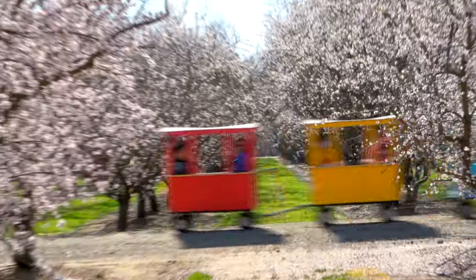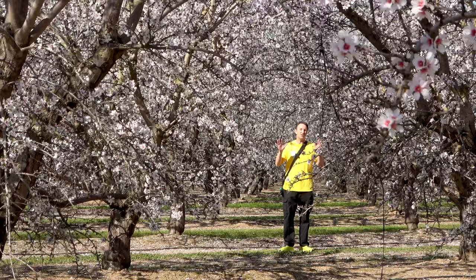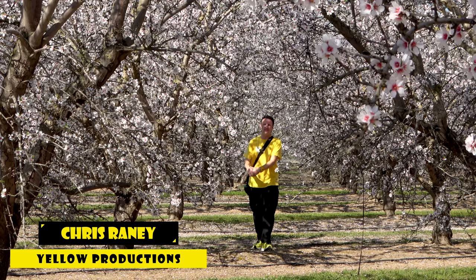For a few short weeks every year, California's Central Valley erupts in pink and white blossoms from the almond trees, and they're truly beautiful. I'm Chris, this is Yellow Productions. I do travel guides that are fun, informative, and entertaining, and in this video, I'm gonna show you around the best spots where you can see the almond blossoms.